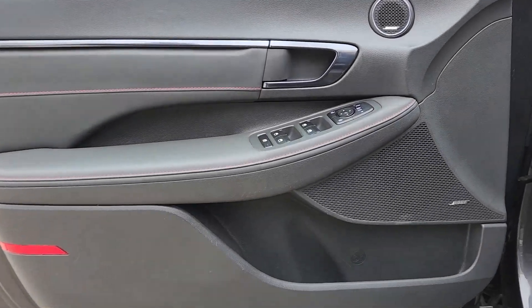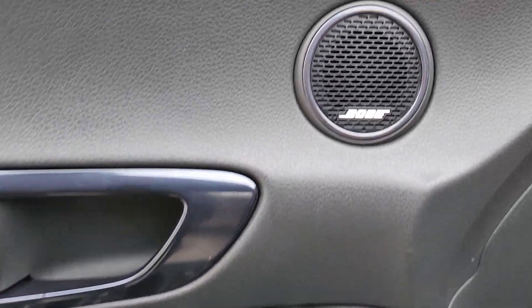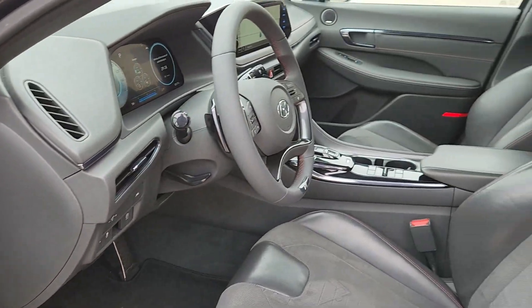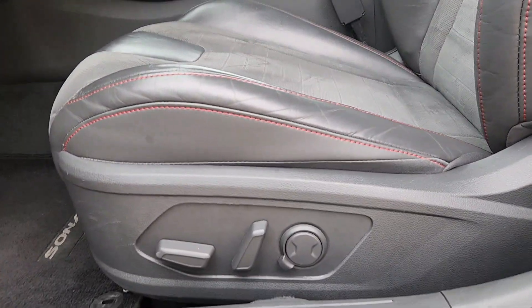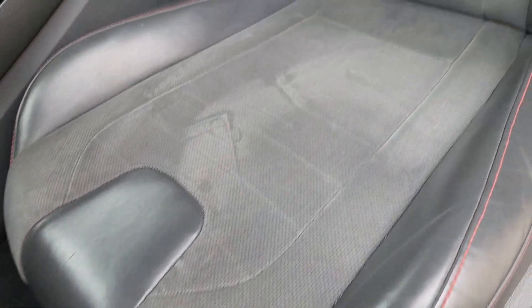These are just some of the great options this vehicle comes with: Apple CarPlay and/or Android Auto, navigation system, keyless entry, moonroof, satellite radio, backup camera, heated mirrors, dual zone AC, and power driver's seat.